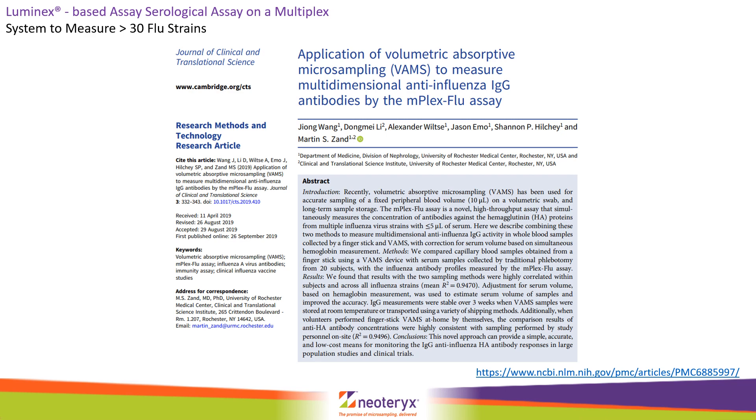Samples were taken by trained phlebotomists and compared to samples sent in from home. The concordance between the results was impressive and showed good stability of immunoglobulins on 10 microlitre tips. Extraction from Mitra was straightforward — the devices were soaked in a mixture of PBS, BSA, and Tween and shaken overnight before final dilution and testing.